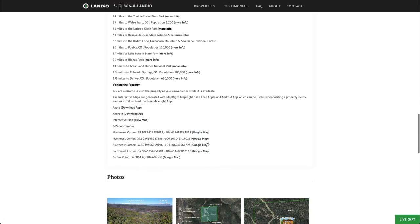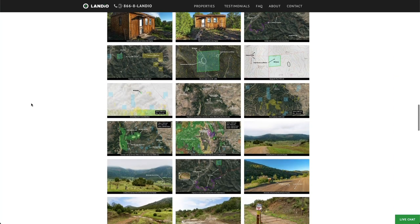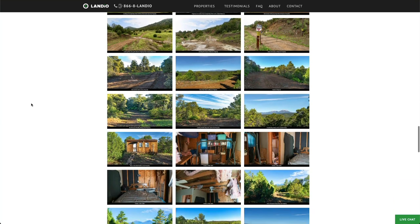Here are the distances to nearby points of interest along with links where you can find more information about those locations. We have the GPS coordinates with links where you can open those on a Google map. There are over 150 images of the property and the surrounding area — all of these images have captions and many of them have labels. If the property is of interest, we highly recommend you take the time to look through all these images, as they'll answer many questions and even some you haven't thought of.